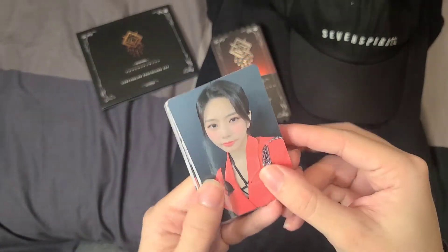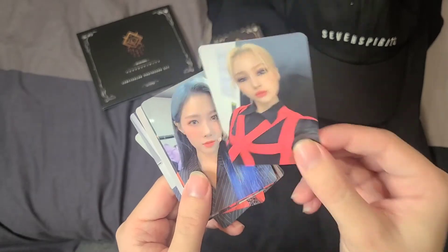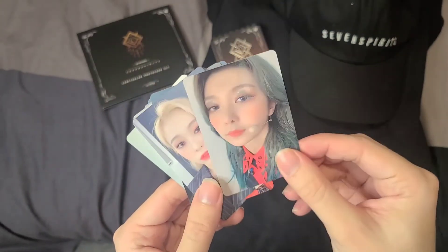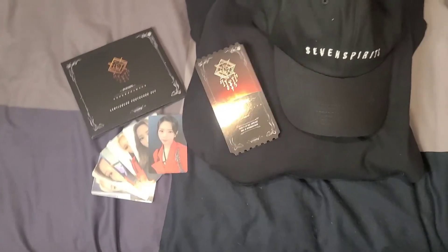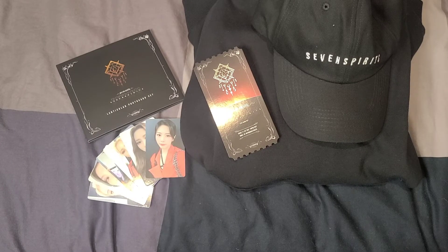Let's go through the photo card set together. That is everything in the concert bundle. I really enjoyed the concert — if you haven't listened to Dreamcatcher, please do, they are so talented. 2021 is going to be an exciting year for them and I'm super excited to see what happens next.